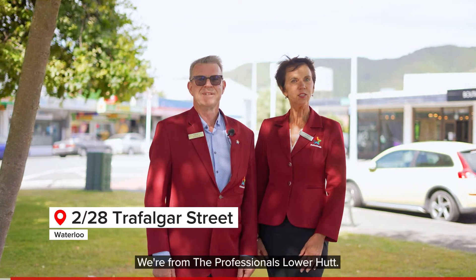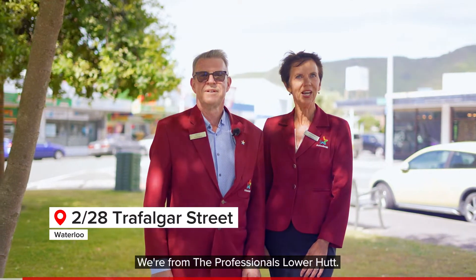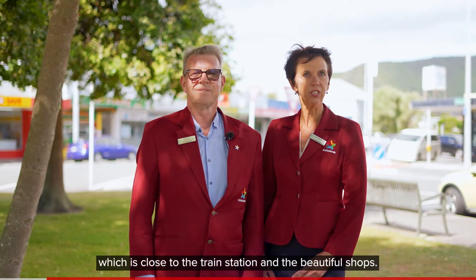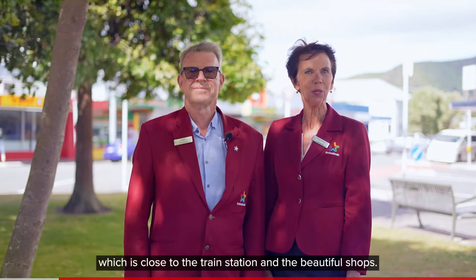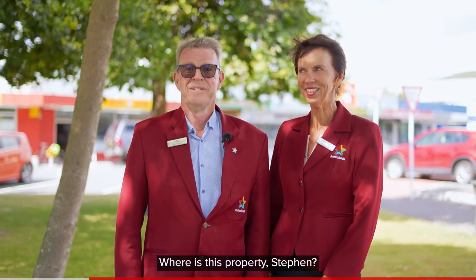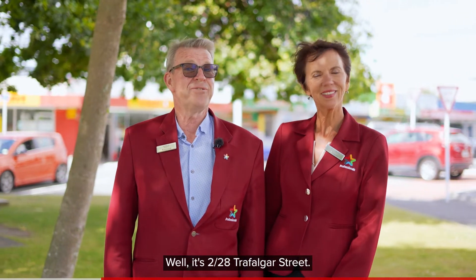Hi, I'm Stephen and I'm Celeste. We're from the Professionals Lower Hutt. We're over here at the Waterloo Village, which is close to the train station and the beautiful shops. We want to take you to look at a fantastic property. Where is this property, Stephen? It's 2/28 Trafalgar Street.